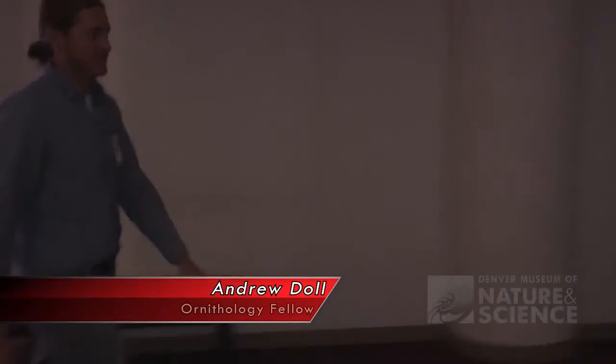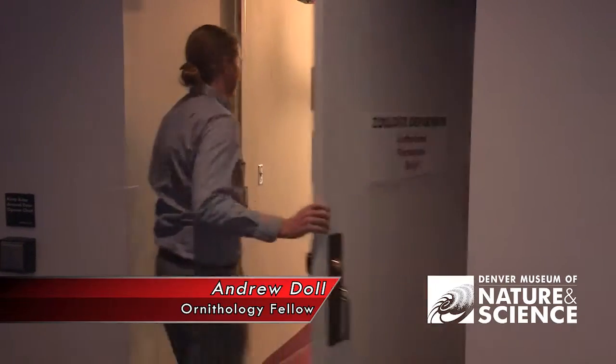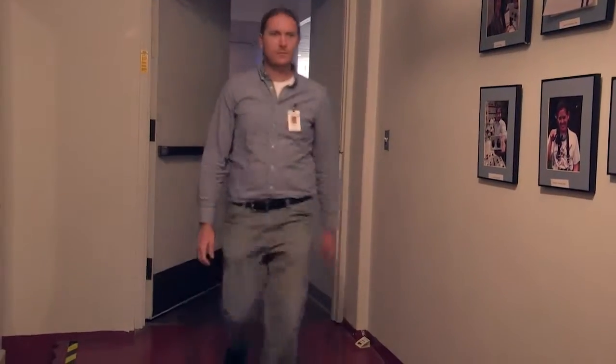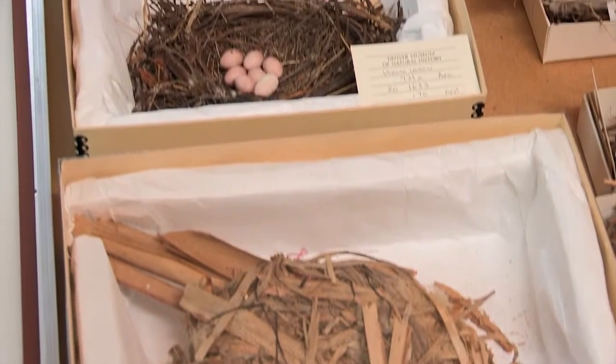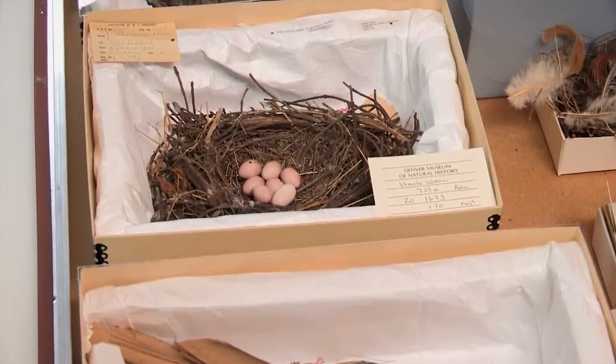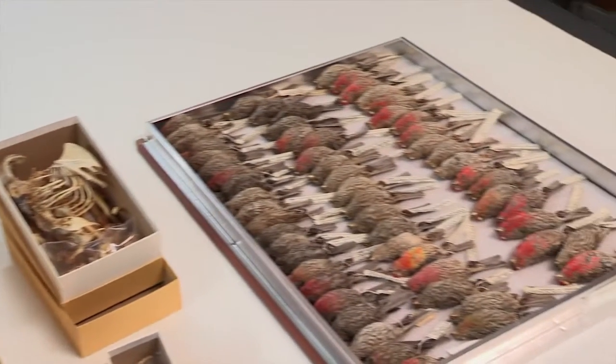I'm Andrew Dahl here at the Denver Museum of Nature and Science. I'm the Ornithology Fellow — that means I take care of the bird collections here. We have an extensive collection: over 50,000 bird-related objects. This includes bird skins, bird mounts, nests, eggs, and all sorts of bird-related materials. We have bird species from all across Colorado, across the United States, and around the world.